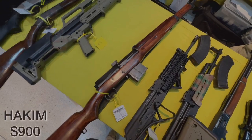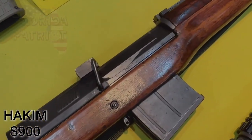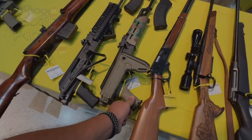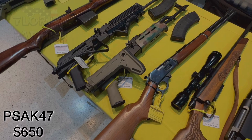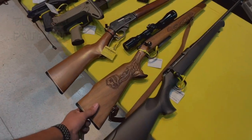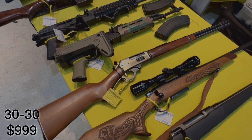Sliding down the table a little bit further, we have an Egyptian Hakim — this one is 8mm — coming in at $900. We slide over just a little bit further and we have a PSAK-47 in 7.62x39 coming in at $650. And then last but not least, we have a 30-30 coming in at just under $1,000.